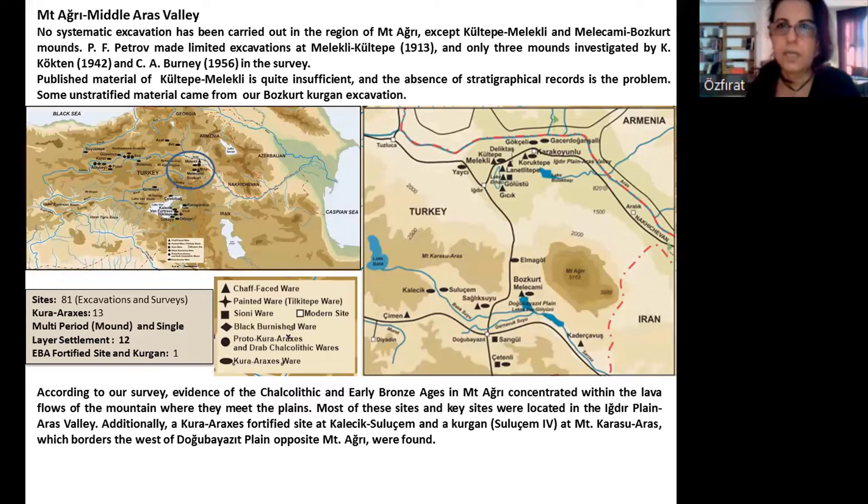Petro made limited excavations at Melekli-Kültepe, and only three mounds were investigated by Kürktan and Börne in their survey. Published material from Kültepe-Melekli is quite insufficient, unfortunately, and the absence of stratigraphical records is a problem. Some unsatisfactory material came from our Bozkurt-Kürkan excavation. According to our survey, evidence of the Chalcolithic and early Bronze Ages in Mount Aire is concentrated where the lava flows of the mountain meet the plains. Most of these key sites were located in the Ağrı plain, in the Aras Valley.